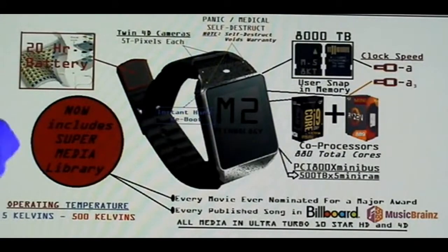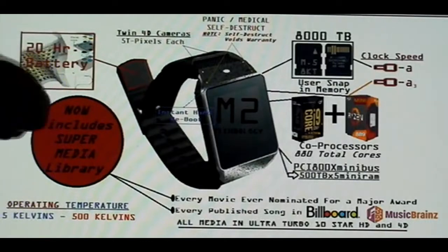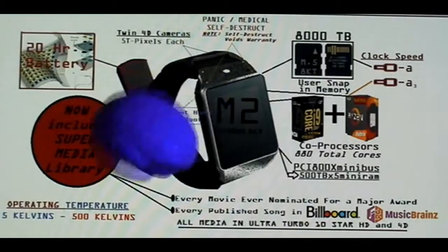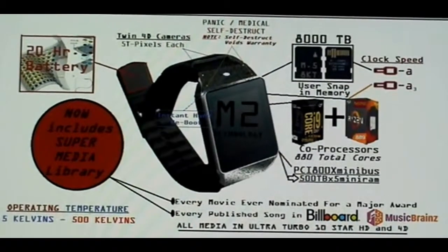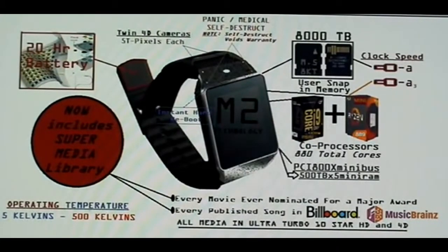We have the M2 technology super library on board. Every movie ever nominated for a major award is already loaded into your chronometer of the future, and it will be viewable in ultra-turbo 10-star 4D technology, which surpasses your current HD technology by a factor of 1,000.